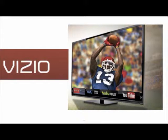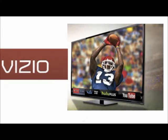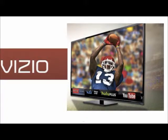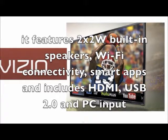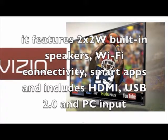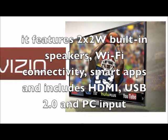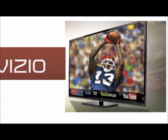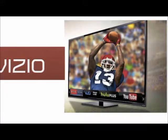Now let's have a look at some of the positive aspects. It has a Full HD 1080p display and offers a refresh rate of 60Hz. It features two 2W built-in speakers, WiFi connectivity, smart apps, and includes HDMI, USB 2.0, and PC input. It consumes 27.5W of energy with an Energy Star rating of 6.0.